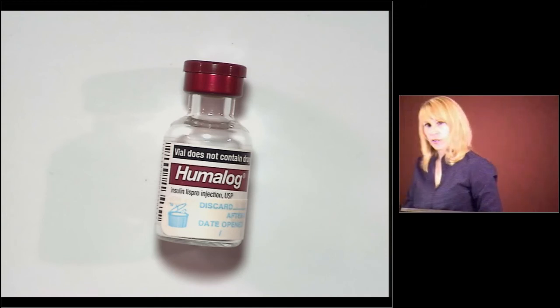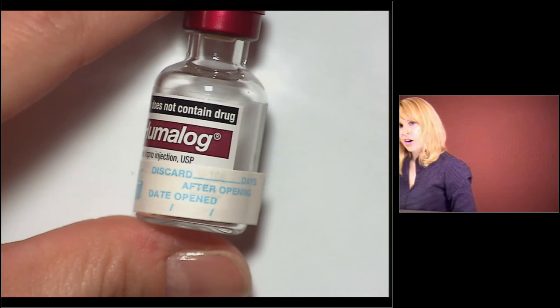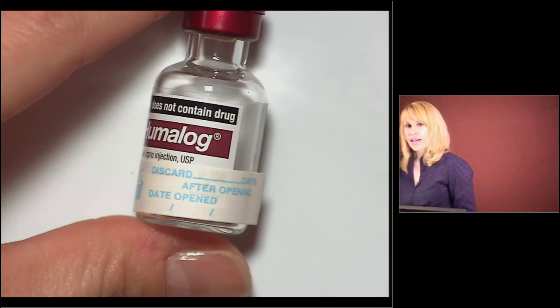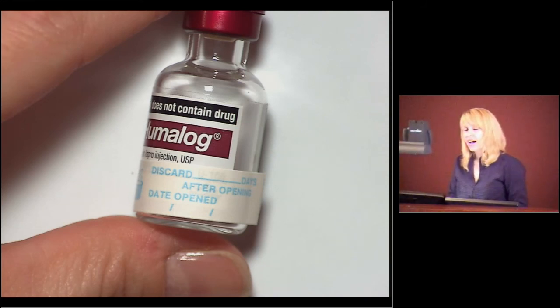Insulins: I love this sticker that says 'discard after 28 days.' You could put a date on there such as 'discard on 11/30,' and it also has the date opened. You need to have the date opened, and I really prefer that you also put the date you need to discard it. Most insulins are 28 days. This is for sterility — meaning bacteria growth, yeast growth — rather than stability in most cases. This way you don't have to calculate; you just say we're going to discard on this date, and we opened it on this date.